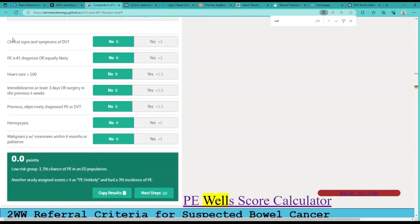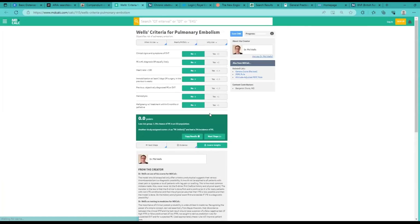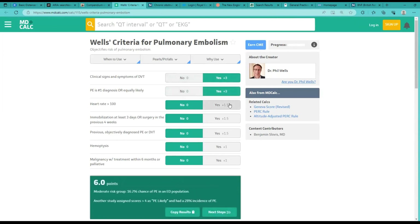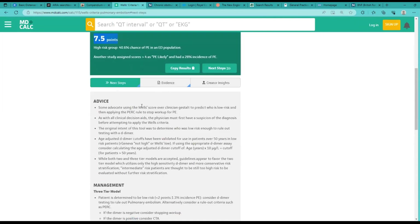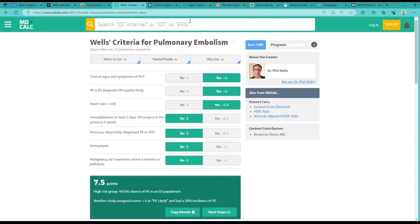Same thing with the Wells score for pulmonary embolism — these are questions to consider. You can zoom that in and go through the patient's clinical signs: suspected DVT or PE, heart rate maybe 110, immobilisation — maybe no, previously objective — no, haemoptysis — no, malignancy — no. And then you get a score of 7.5. High risk — meaning you need to be treating this patient as pulmonary embolism, anticoagulation and otherwise. You can then go back to your guideline.